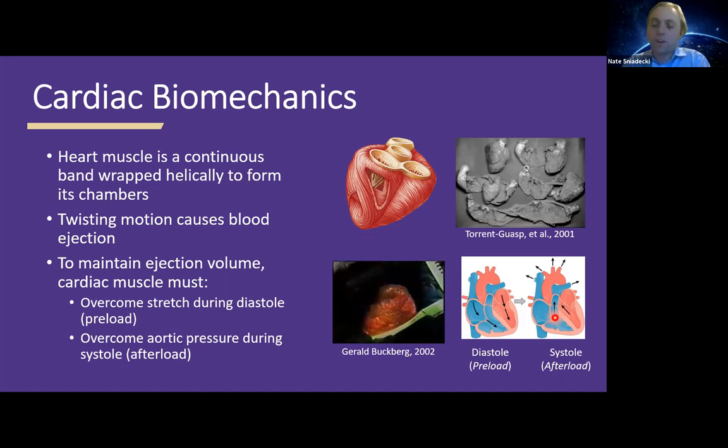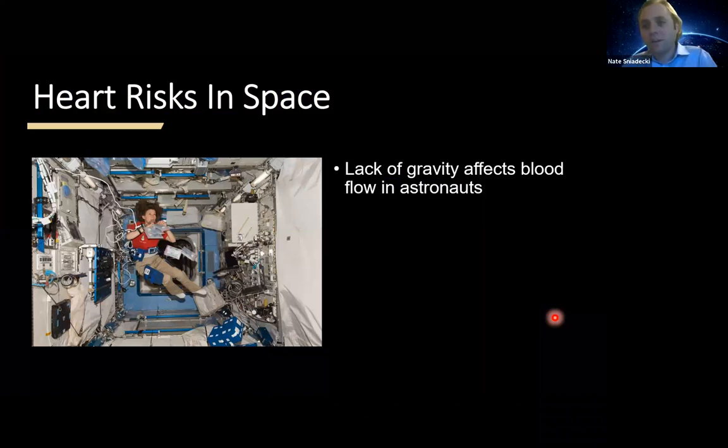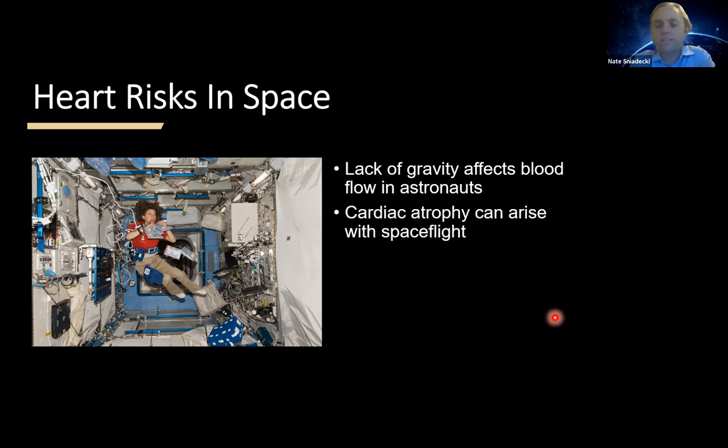The heart is dynamic and able to adjust itself, but things are different in space. Without gravity, there are emerging concerns about the heart. Astronauts are floating around without the hydrostatic pressure that keeps blood mostly in the legs. If you've seen pictures of people in space, they tend to have puffier faces because the blood now has even pressure throughout — the blood volume normally held in the legs has floated up to the face. This is similar to bed rest. As a consequence, cardiac atrophy can occur during spaceflight.